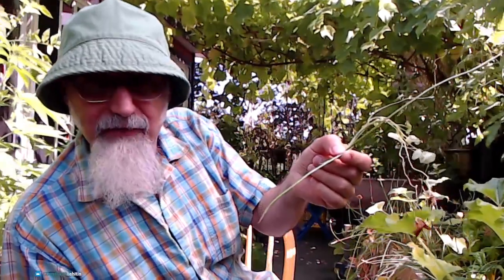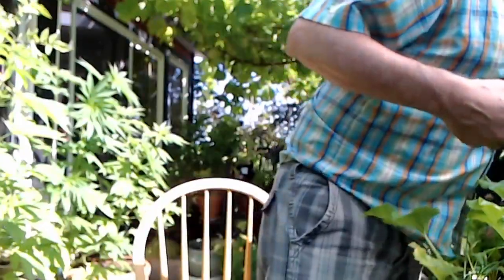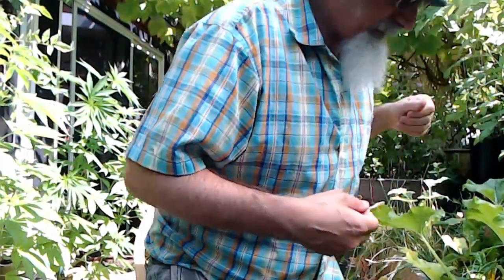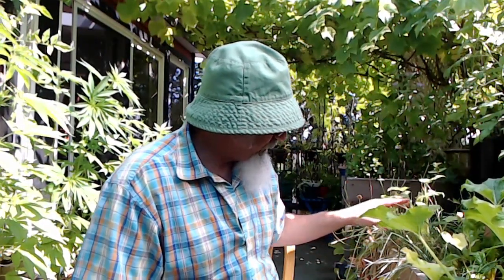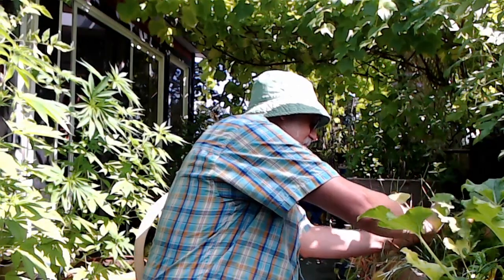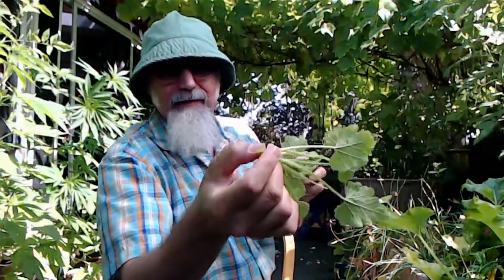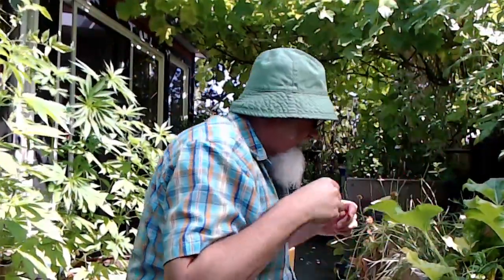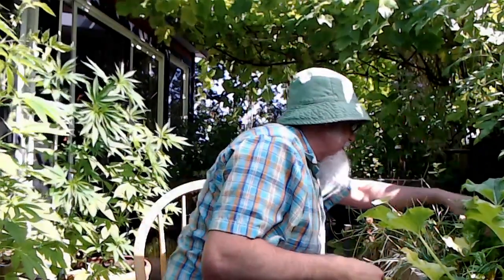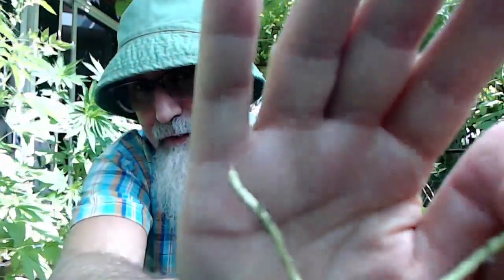That's got black aphids on top of it. Just throw them over the balcony. I'm going to take this now. All right, I'm going to take a look at this. Let's see how it works.